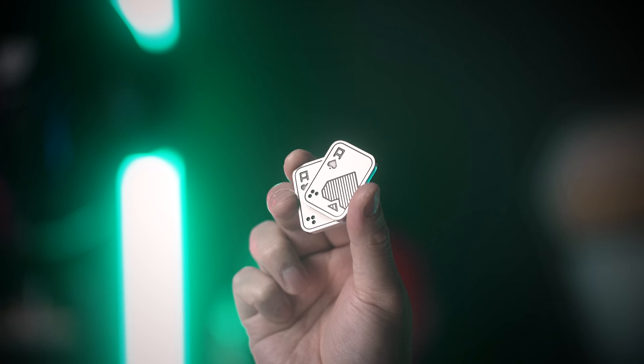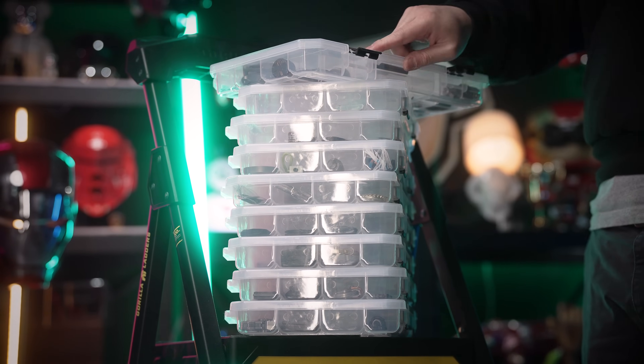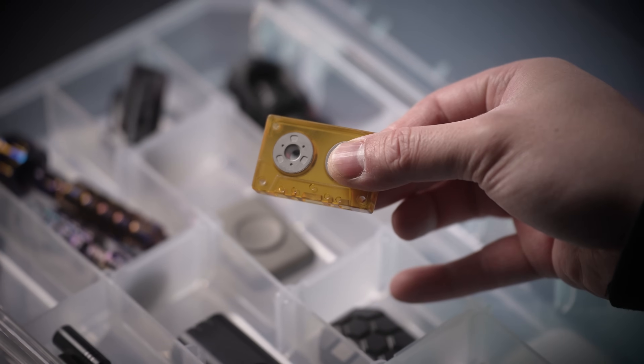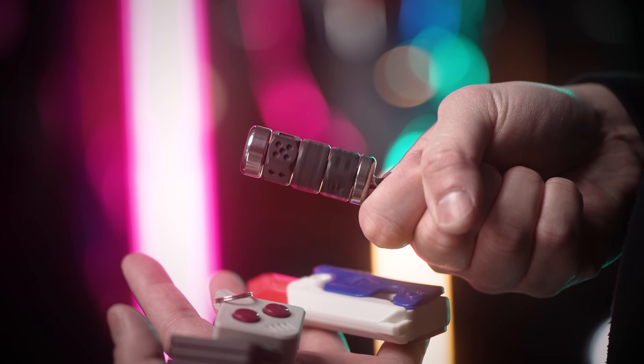Ever since I discovered fidget toys again, we've picked up quite a few. I'd say we're a bit of an expert now and have collected quite a few interesting ones. But here are five of our favorites this month, so let's check it out.